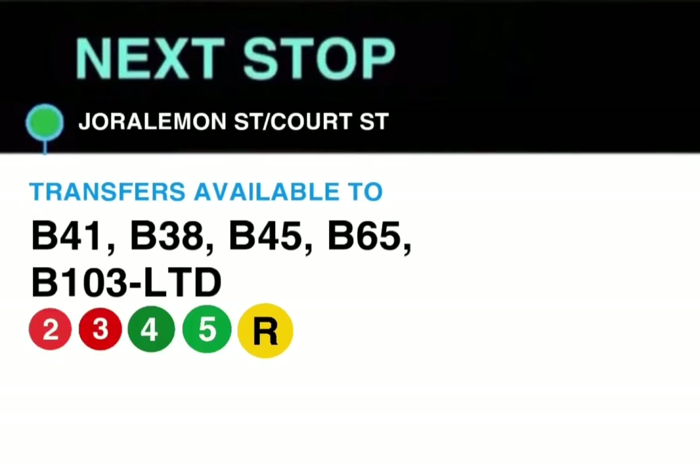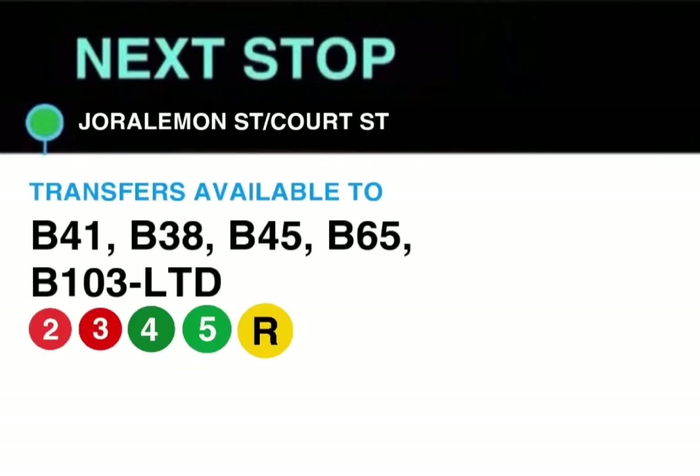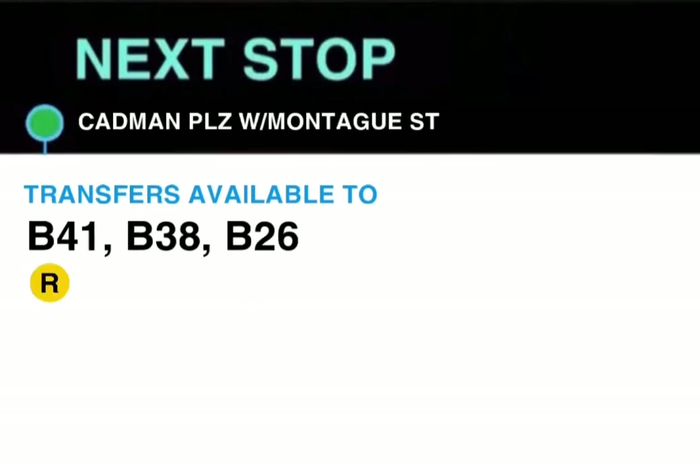Next stop, Joralemon Street and Court Street. Transfers available to the 2, 3, 4, 5 and R trains, B41, B38, B45, B65 and B103 Limited. This stop is Joralemon Street and Court Street.